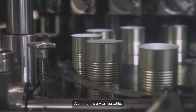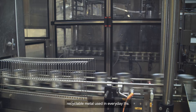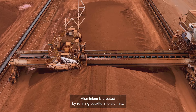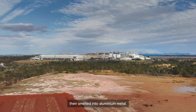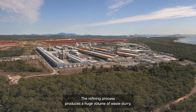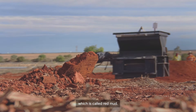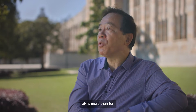Aluminium is a vital, versatile, recyclable metal used in everyday life. Aluminium is created by refining bauxite into alumina, then smelted into aluminium metal. The refining process produces huge volumes of waste slurry, which is called red mud. Red mud is extremely alkaline — its pH is more than 10.